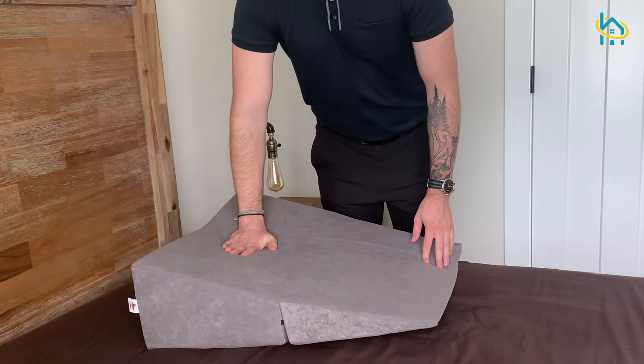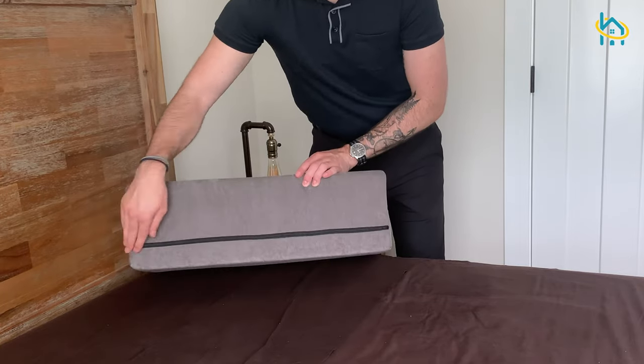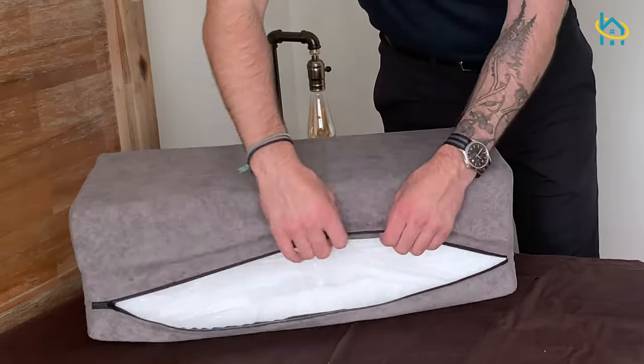Bed wedge cushions are typically quite a bit larger than seat wedge cushions. They are made from high-density foam and often come with removable, washable covers.